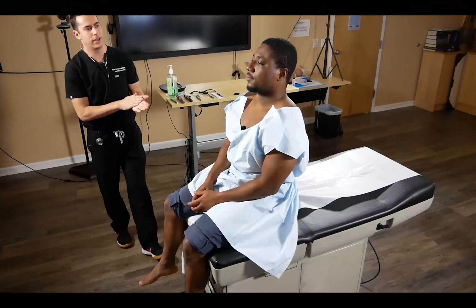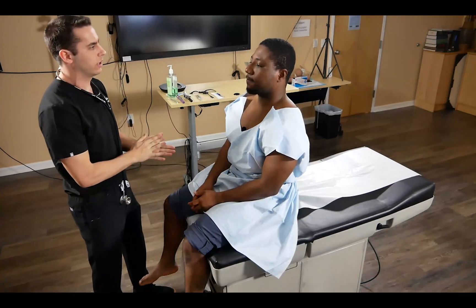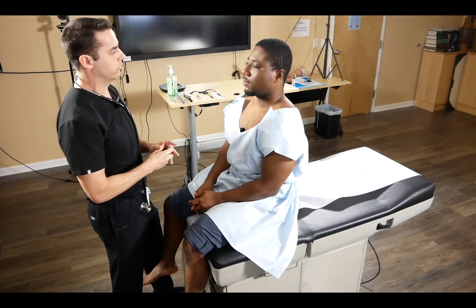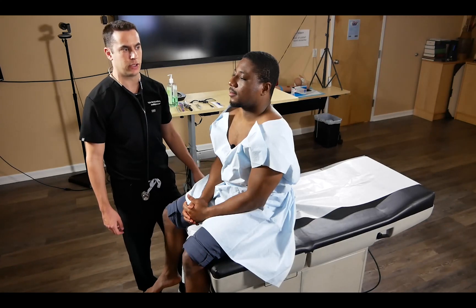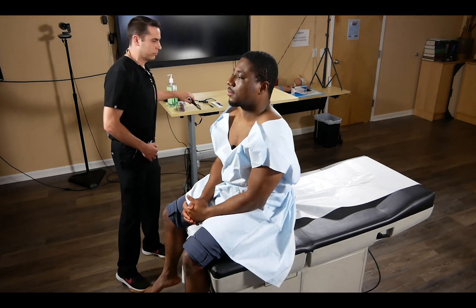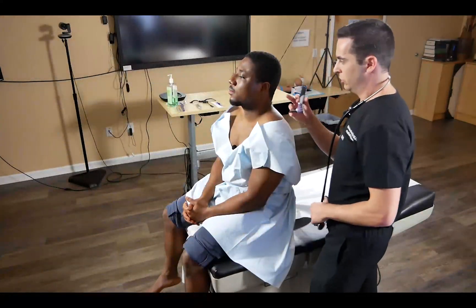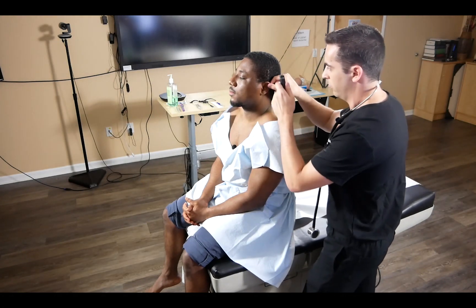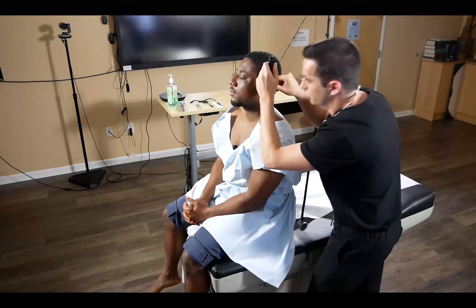We'll start our neuro exam with hand sanitizer, and ask our SP for permission to examine them. We'll start with the HINT exam as a guide. For the head, we can comment that it's normocephalic and atraumatic. In a case of hearing loss or dizziness, we want to do a more involved ear exam. We'll grab the otoscope and verbalize that there's no lesions, no ear discharge. Then we can pinch back the ear, insert the otoscope, and verbalize that we see a clear tympanic membrane with no lesions.